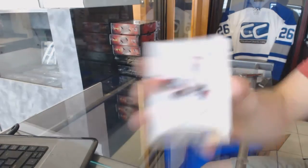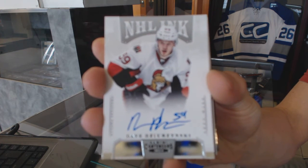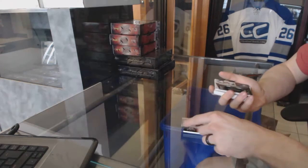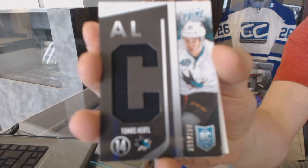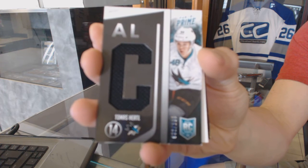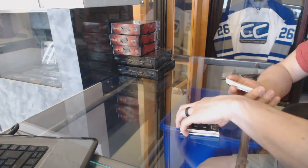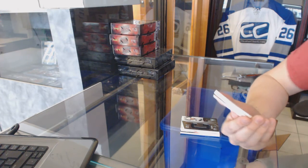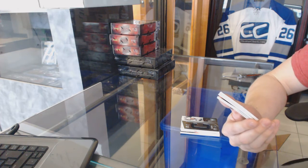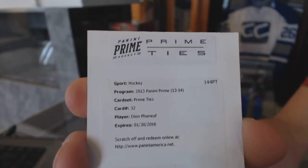We've got a Contenders NHL Inc. for the Ottawa Senators, Dave Zerzynski. Rookie jersey number to 100 for the San Jose Sharks, Tomasz Hurdle. We've got a redemption for a one-of-one prime ties for the Toronto Maple Leafs, Dion Phunoff.